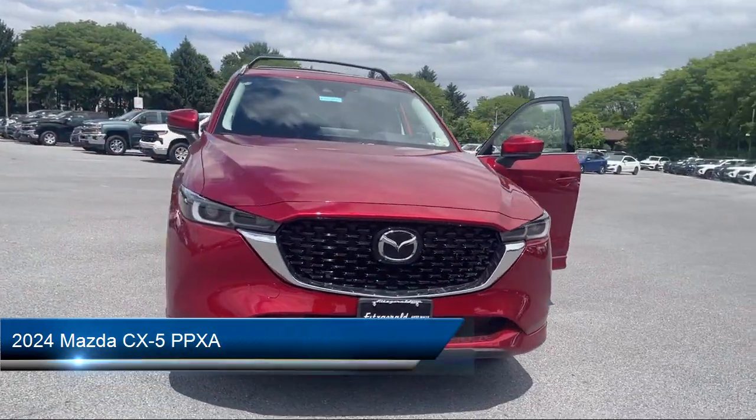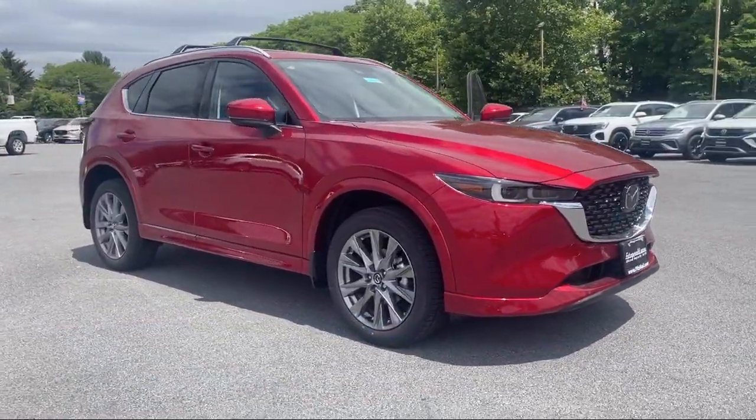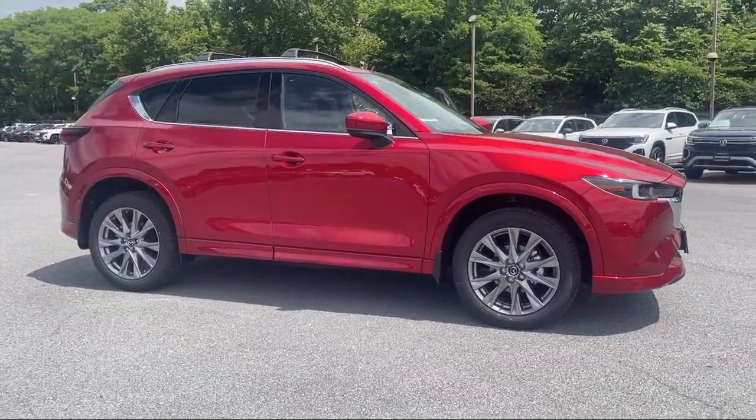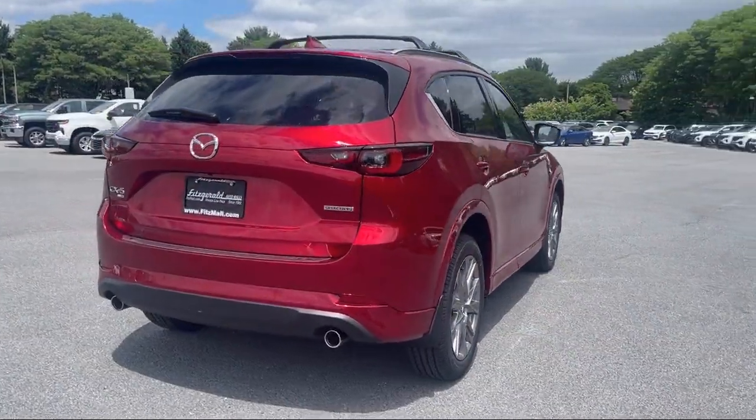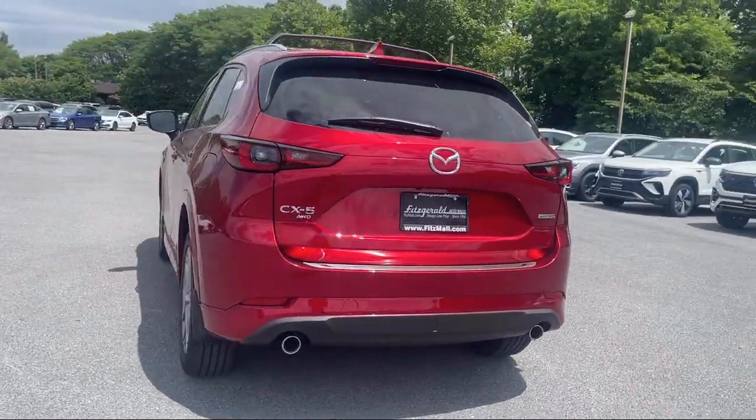It comes equipped with dual front air conditioning zones, electronic messaging assistance with read function, power windows with safety reverse, in-dash rear view monitor, and four-wheel drive on demand.